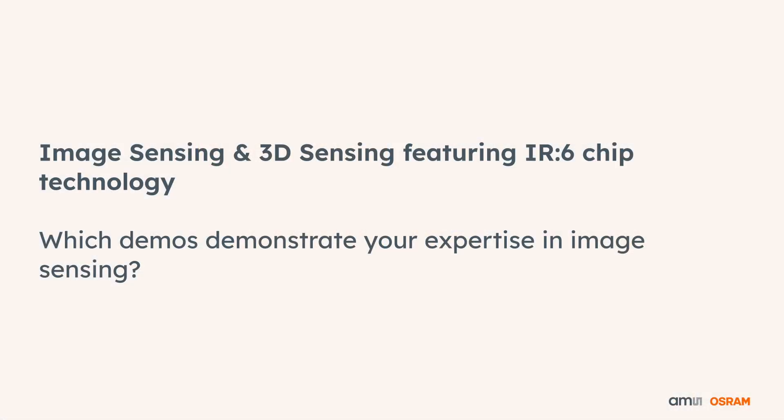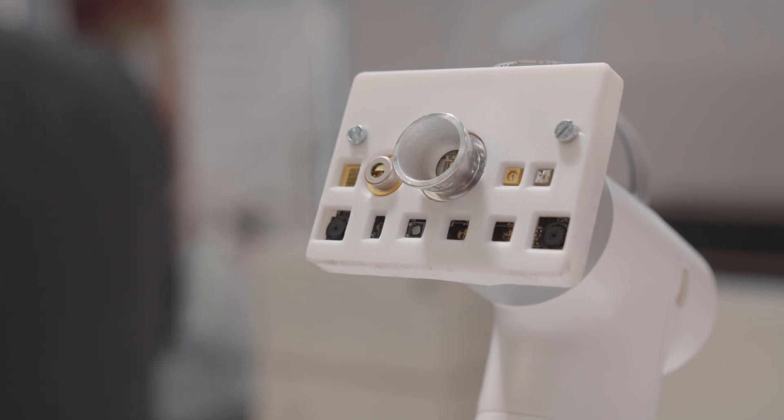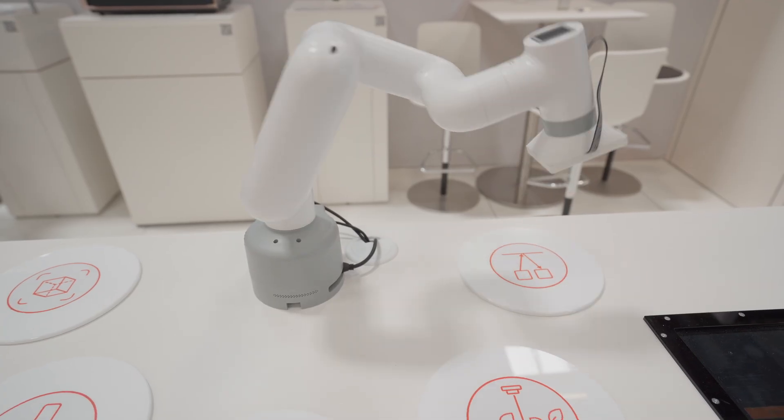Which demos demonstrate your expertise in image sensing? Yes, 3D sensing for robotics is also an exciting topic, and for this we are developing new technologies. One is our brand-new IR6 technology, which is made for infrared LEDs — specifically very powerful LEDs.